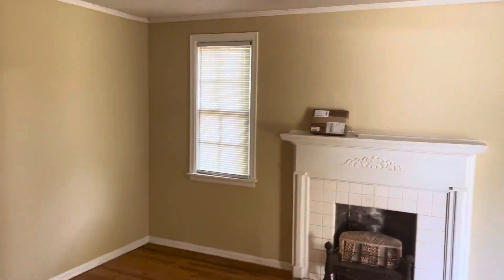Welcome to 117 Bradley. Hardwood floors throughout. That was the living room and dining room here.